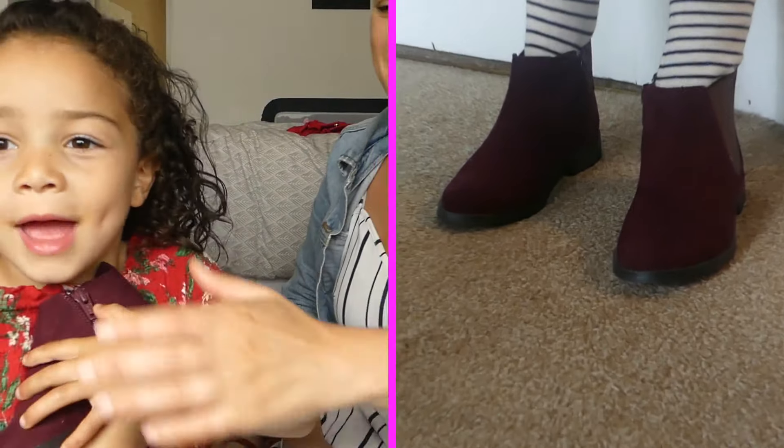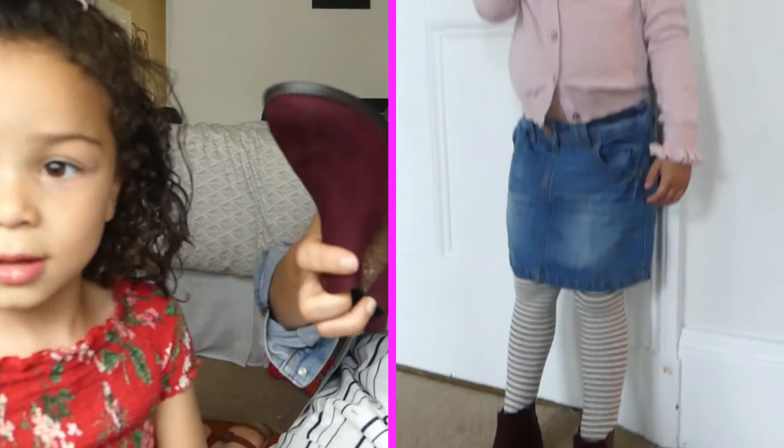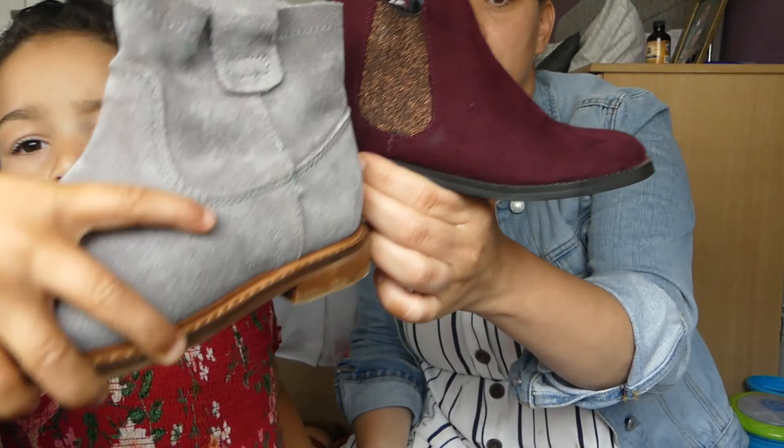These are your winter boots — the lady said they've only been worn once, and it really does look like they've only been worn once.